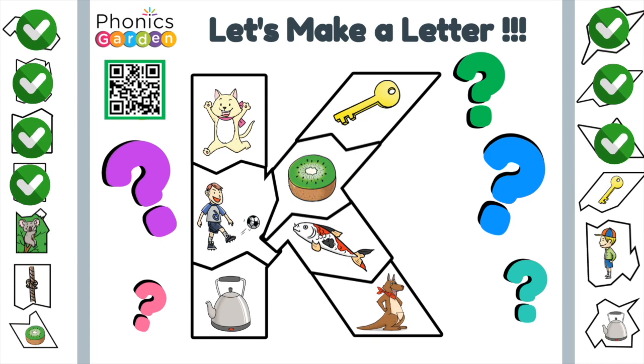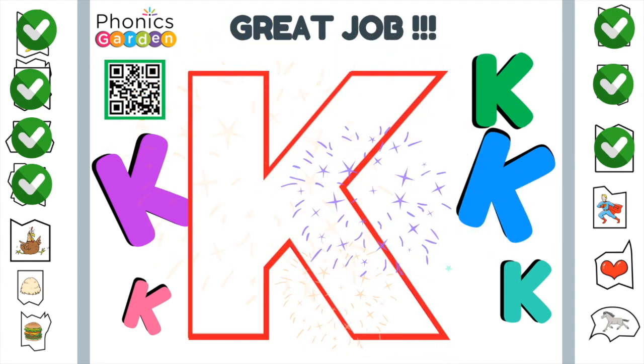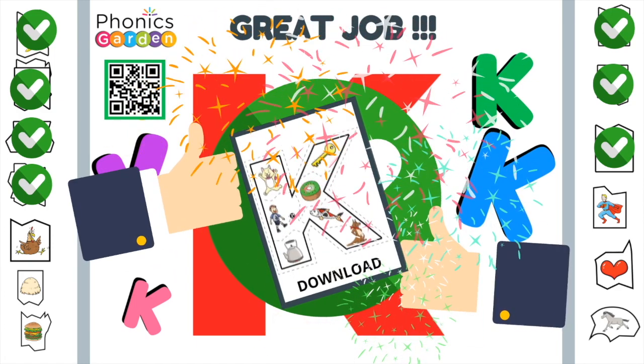It's a K. K makes a kuh sound. Kuh, kuh, kuh. Great job. To download the matching worksheets, go to phonicsgarden.com.